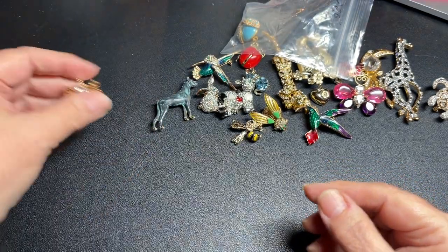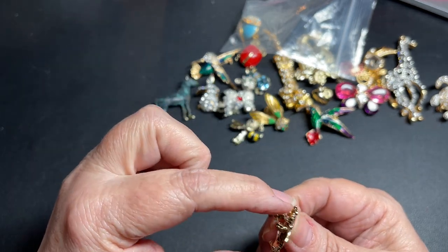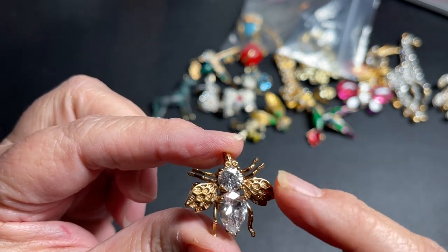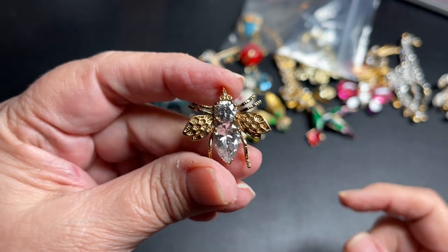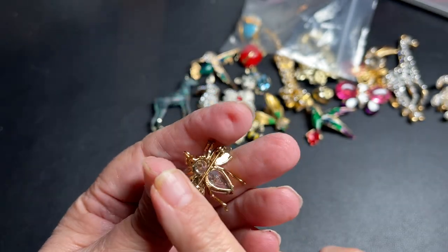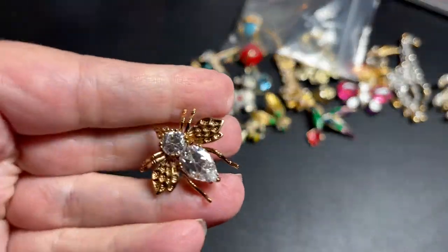Our last piece is beautiful — a gold tone brooch with a pendant hook on one piece. With the texture of the wings and the rhinestones, this is just gorgeous. I love this one. It is one inch by one inch. So let's say $18 for that one.